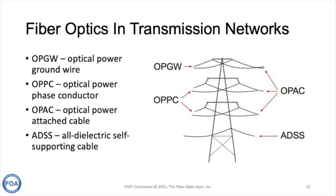There are four typical applications of fiber optic cable in transmission towers. Optical Power Ground Wire (OPGW) and Optical Power Phase Conductor are power cables with fiber optics in the center. Optical Power Attach Cable (OPAC) and ADSS are regular fiber optic cables installed differently on the tower. We'll talk about all of them.